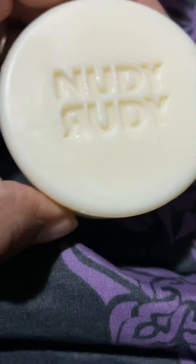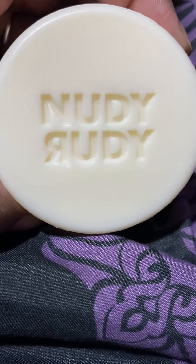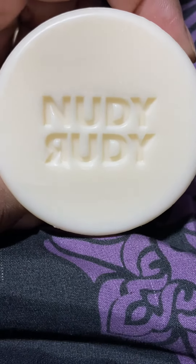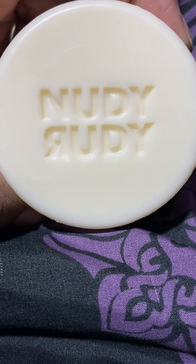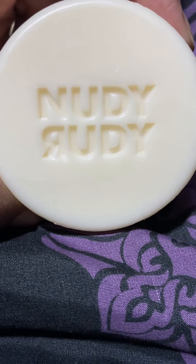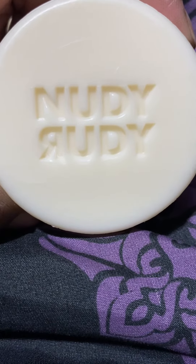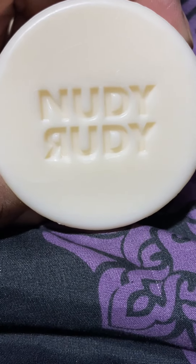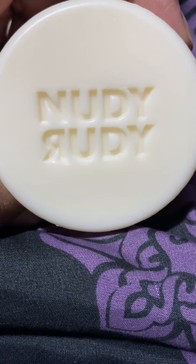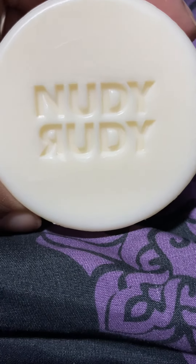This is what it looks like, and it smells real good. They have different scents. This soap normally runs about four to five dollars, but I got it on sale for around $3.50 to $3.98. I saw it was on sale, so I went ahead and got it.